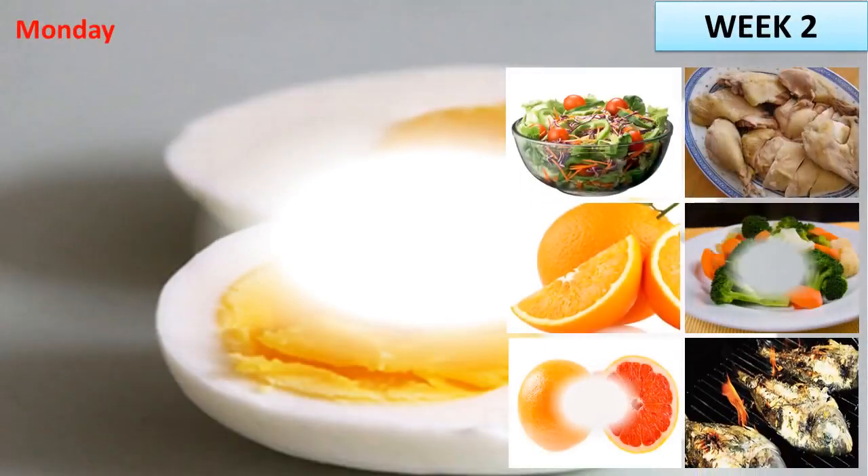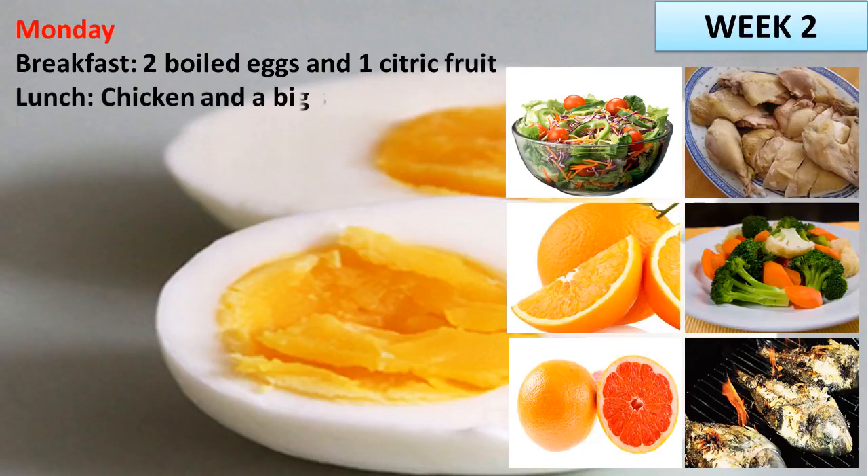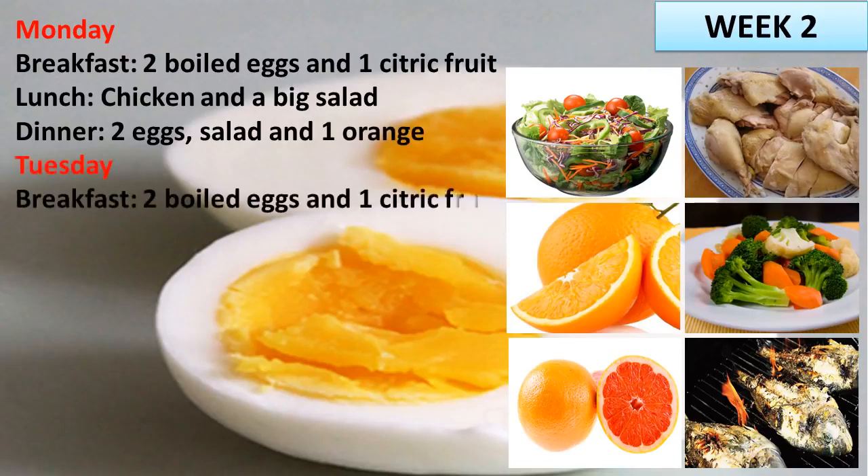Week 2, Monday. Breakfast: 2 boiled eggs and 1 citric fruit. Lunch: chicken and a big salad. Dinner: 2 eggs, salad and 1 orange. Tuesday. Breakfast: 2 boiled eggs and 1 citric fruit.